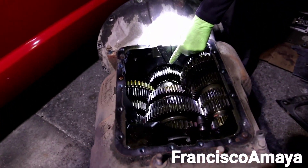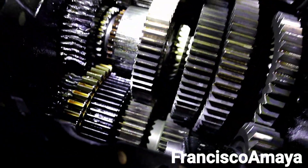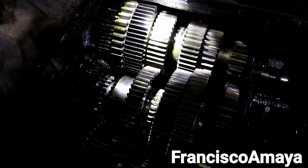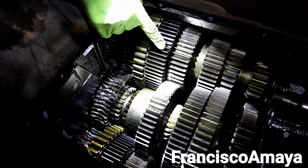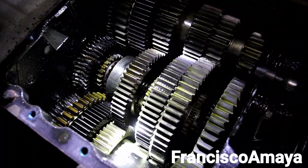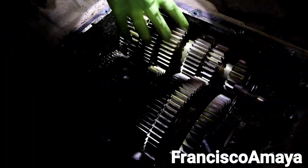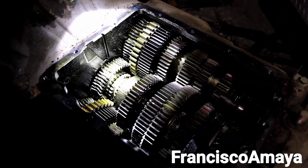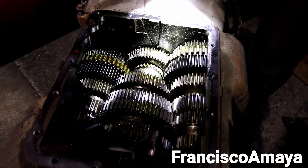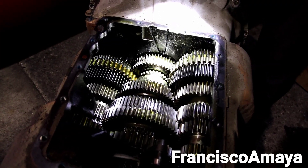The damage on this transmission is severe. We can clearly count: one, two, three, four, five — there's another one over there, six — seven, eight, nine, ten. We have 10 different gears that suffered damage because of this. The repair for this transmission is going to be super expensive because many different gears were completely destroyed.